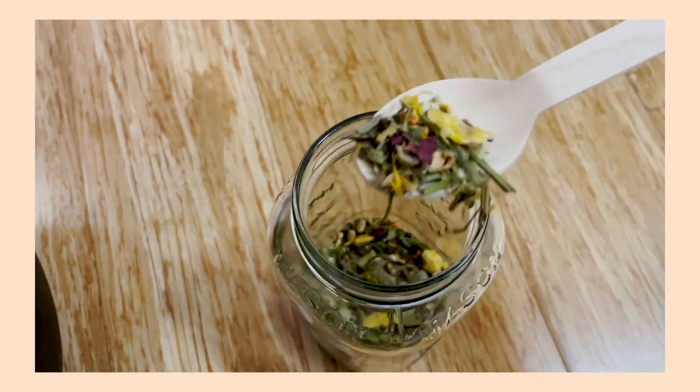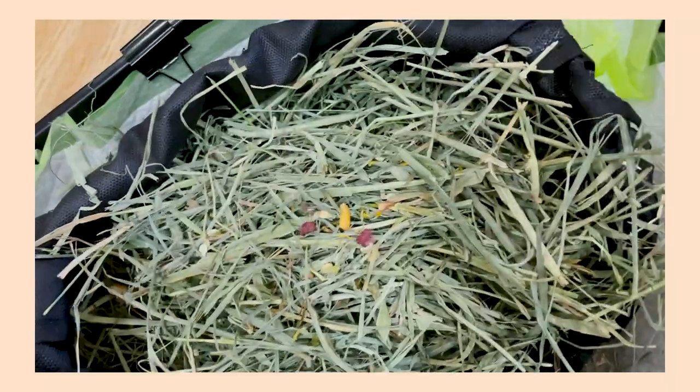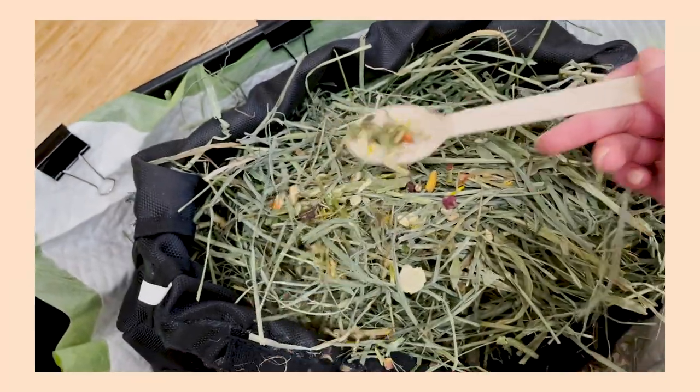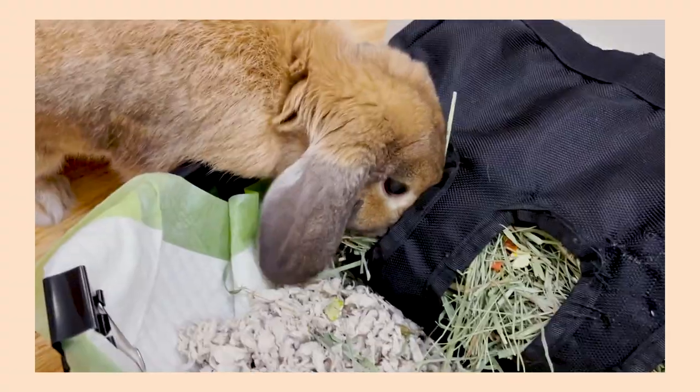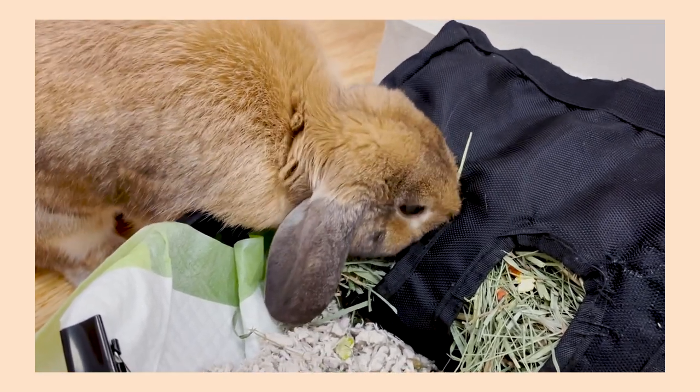Along with her hay, I also always add a foraging mix. This is our personal favorite right now — it's from Bun Mom Makes, and it's made with willow leaves, calendula flowers, corn flowers, goji berries, chamomile, and rose petals. Those are all Cinnabun's favorite things. I'll sprinkle just a little bit of this forage blend into her hay. She really likes having the different textures and a few different tastes, so it just encourages good hay habits for her.